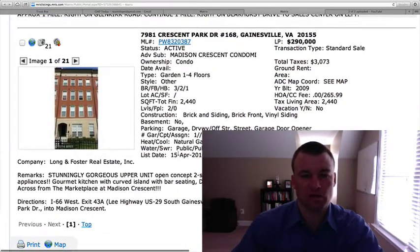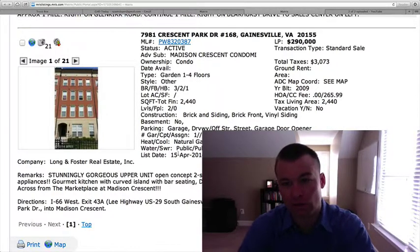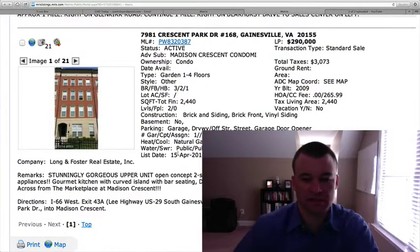7981 Crescent Park Drive. This is a condo — Madison Crescent Condominiums. $290,000. Three bedrooms, two and a half baths, 2,440 square feet on two levels. So this is a two-story townhome-style condo with a $265 a month condo fee, which isn't terribly bad. Hardwood floors, granite countertops, and stainless steel appliances.